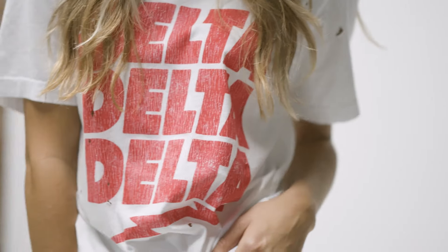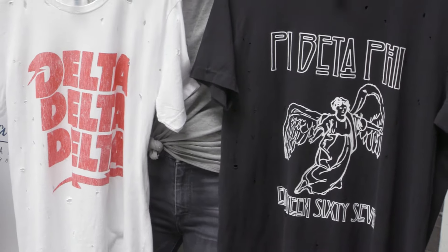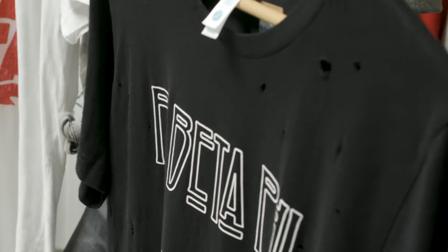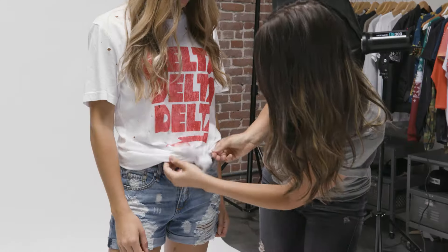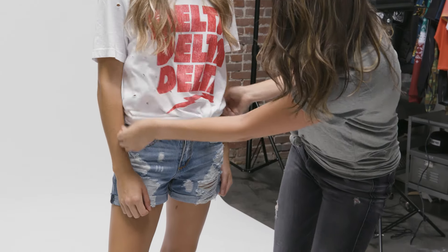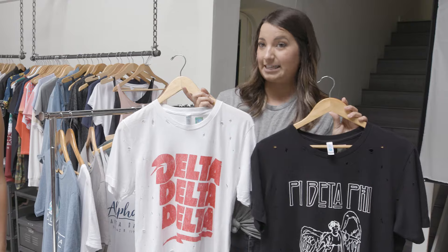Lastly, we have the band merch vintage tees. We love that Bella Canvas came out with this style specifically because it comes pre-distressed and in a unisex fit, which girls can knot up with a cute pair of denim shorts or wear with their favorite skinny jeans.